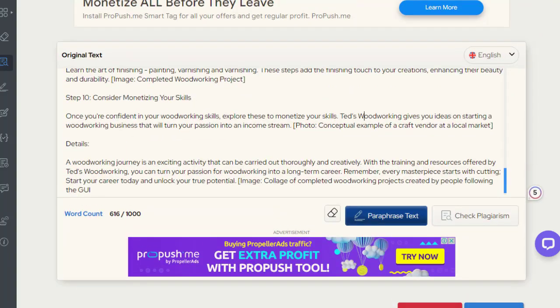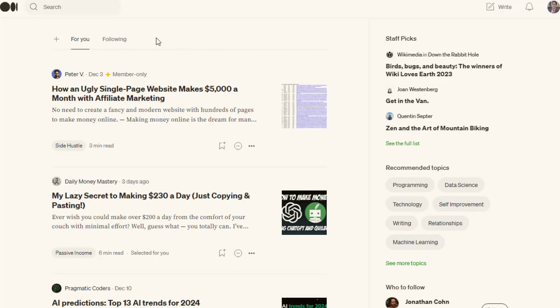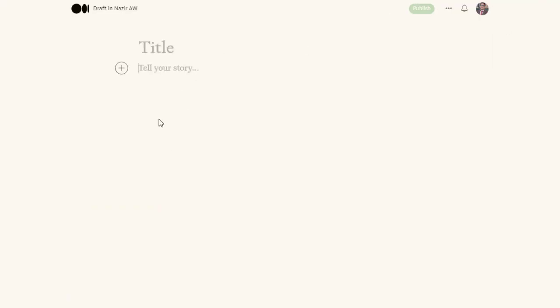We can copy this article and post it on other websites. For that we are using Medium.com. You can sign up for a free account, then click on the write option and post your article there. I'll do this a little quickly and show you the result.